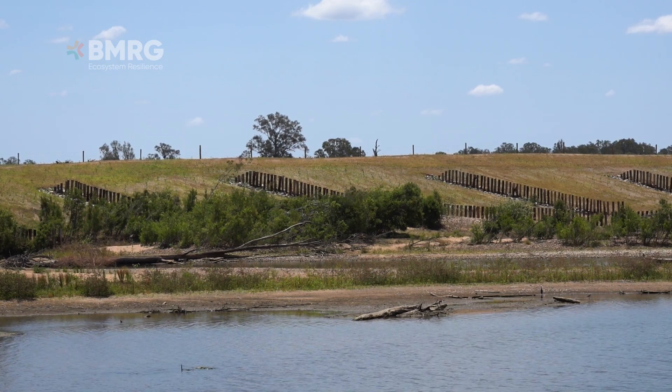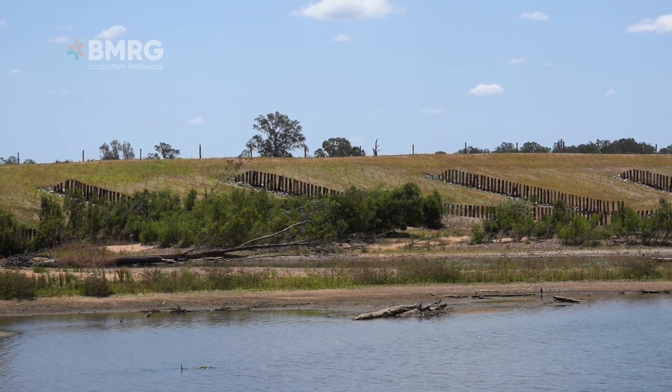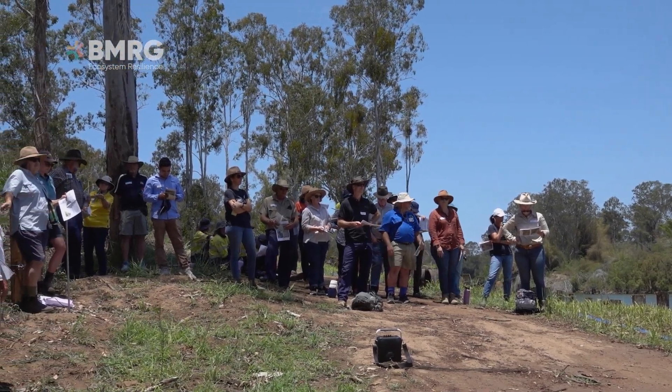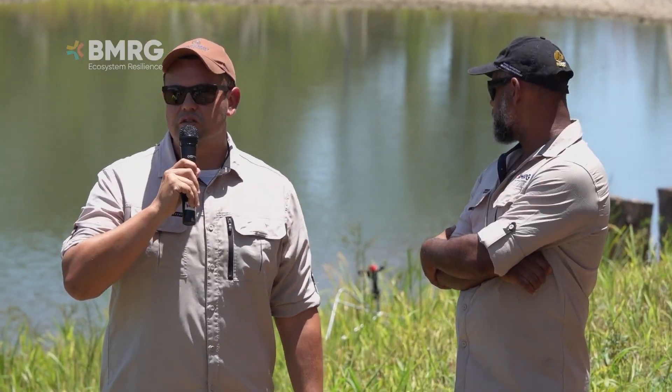Obviously we're trying to stop fine sediment making its way out onto the reef, but then along the way there's benefits for the river as well. We talked about today there's the white-throated snapping turtle habitat here, and there's Mary River turtle habitat a little bit further upstream. So doing this work we're actually allowing them to nest on these banks and we're protecting them along the way, making sure that they're here for maybe another hundred or thousand years.